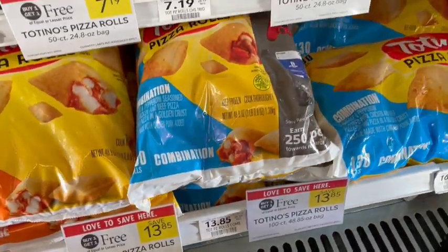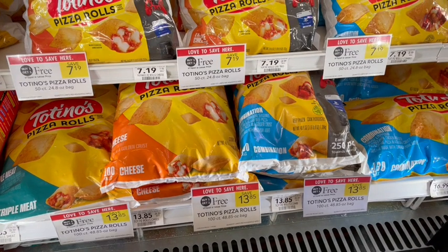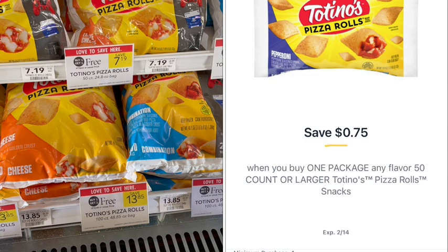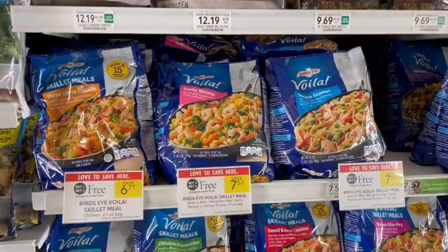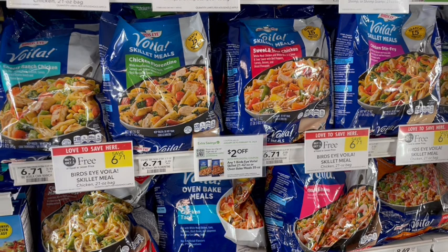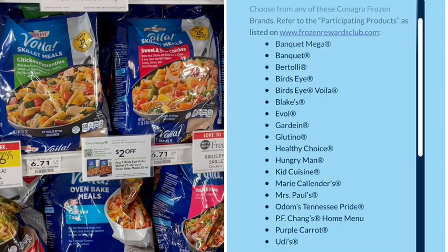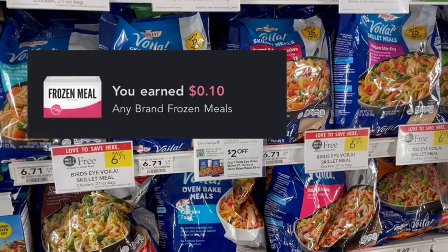Next up we have Totino's Pizza Rolls on sale buy one get one free. The larger pack is better bang for your buck. We'll use two digital coupons — $0.75 off and $0.50 off — then submit to Fetch for $0.75 back since we spent $10. We also have Birdseye Voila on sale buy one get one free at $6.71; with a $2 off digital coupon it's just $4.71 for both, about $2.36 each. Birdseye also qualifies for the Frozen Rewards Publix program — spend $30 in participating products and get a $10 gift card back.